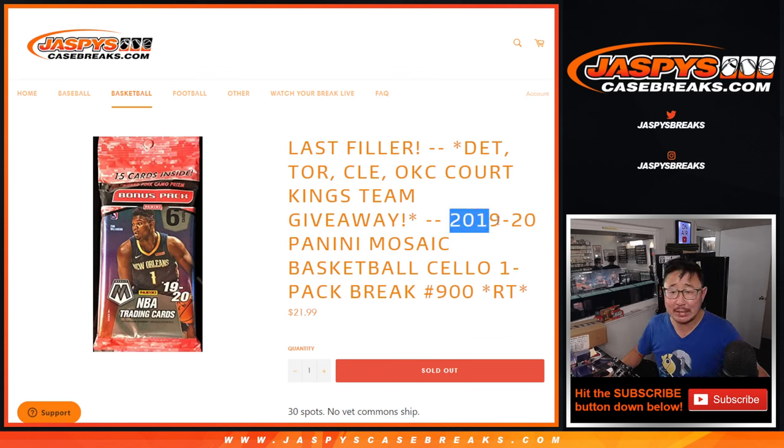Hi everyone, Joe for JaspiesCaseBreaks.com coming at you with a pack of 2019-2020 Panini Mosaic Basketball. Sell a pack break number 900. I don't think we actually have done 900 — I think I just made up a random number so we don't step on any of the other numbers we've done in the past. But we've done a lot of these over the years.